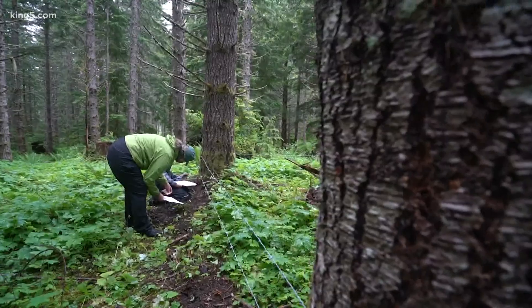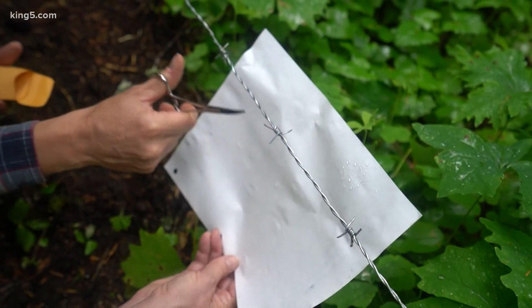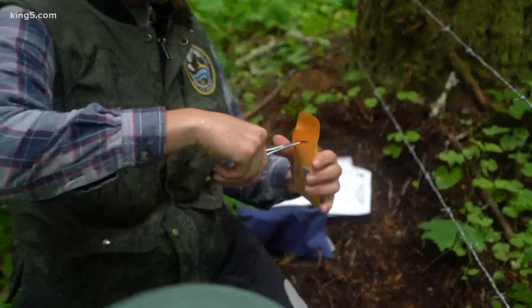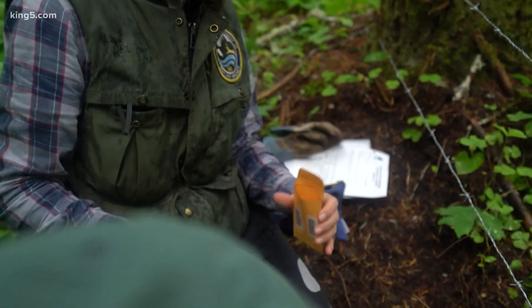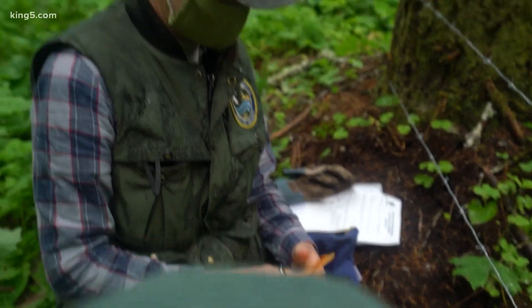Maybe it's a bear eyelash. But this is what they're looking for — across the first three stations, one tiny hair helping Fish and Wildlife make more informed decisions about managing the population. It is pretty interesting. There's a ton of unanswered questions.